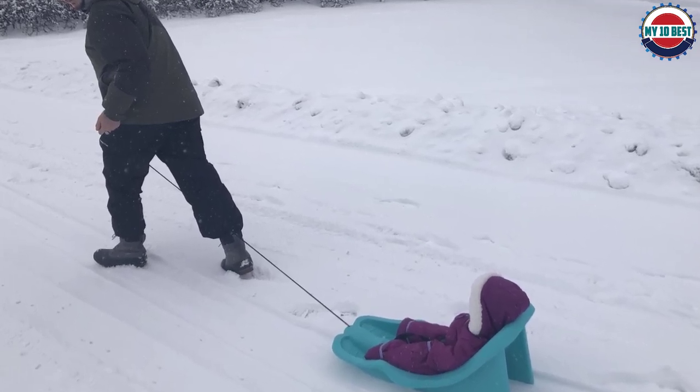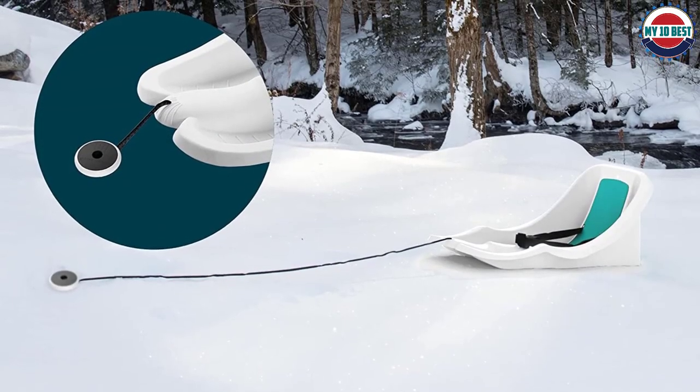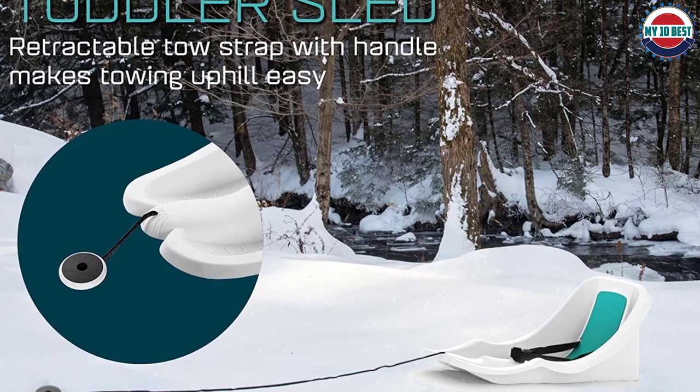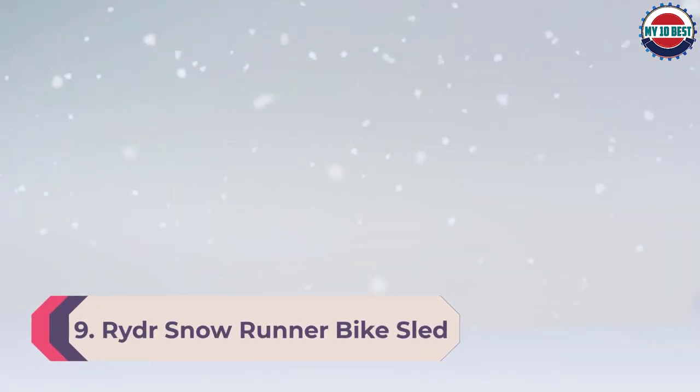A comfortable anti-slip foam seat to keep your child in place and provide a little extra warmth is molded directly into the high-density polyethylene, making this infant snow sled resistant to cold weather.